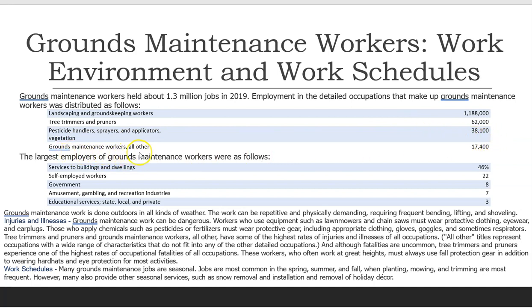Grounds maintenance workers, all other, 17,400. The largest employers of grounds maintenance workers were: Services to buildings and dwellings, 46%; Self-employed workers, 22%; Government, 8%; Amusement, gambling, and recreation industries, 7%; Educational services, state, local, and private, 3%. Grounds maintenance work is done outdoors in all kinds of weather.